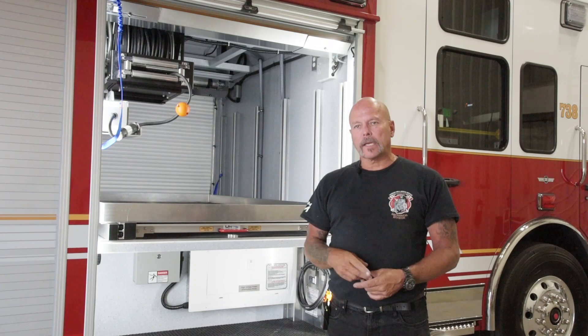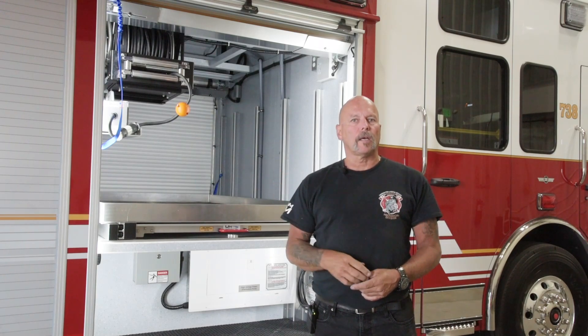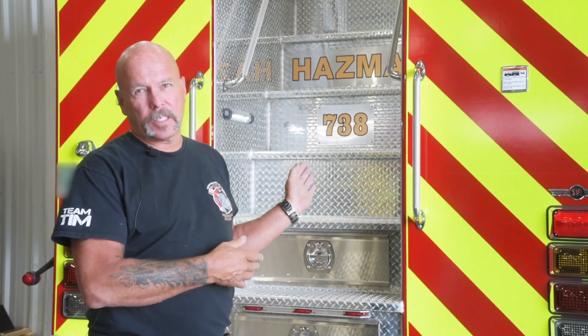I'll walk you around to the back of the truck to show you the piece of equipment we've added. One great feature we discussed with SVI is how to access the top of the truck — there's a lot of unused space up there, and typically egress is just a ladder on the back. What we've done here is create a stair system, and within the stair system are actually storage compartments, so every riser has a place for another piece of equipment.